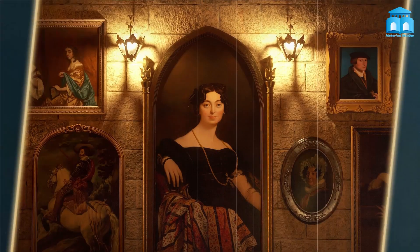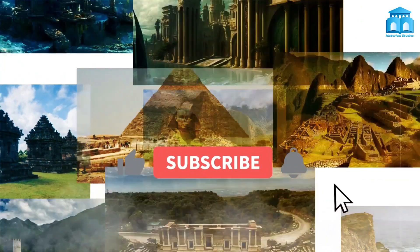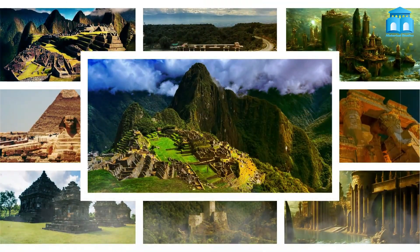Welcome to my channel, Historical Studies. Before diving into the mysteries of history, there is a small reminder. If you are really interested in this kind of information, do not hesitate to subscribe to my channel and hit the bell icon if you don't want to miss out on our new videos.